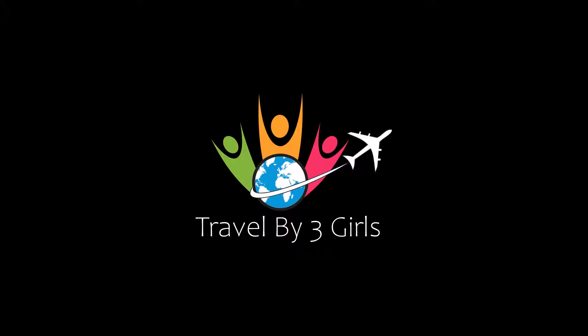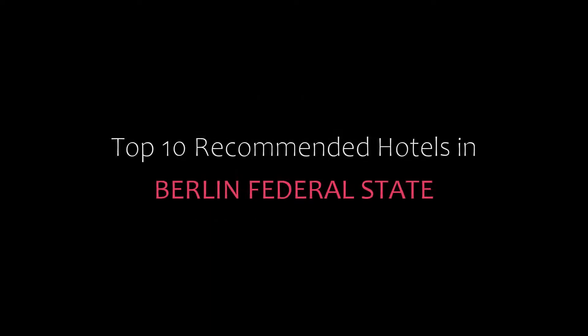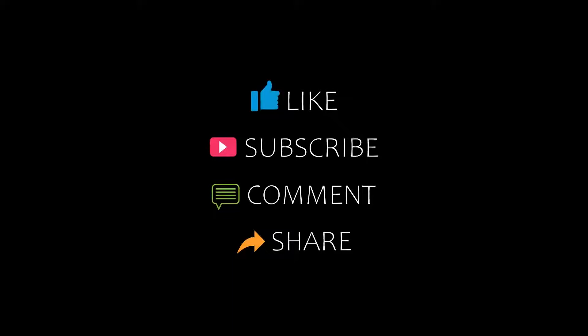Hello friends, welcome back to my channel. You are watching Top 10 recommended hotels in Berlin Federal State. Please subscribe to my channel and don't forget to like, share, and comment. Let's start the video.